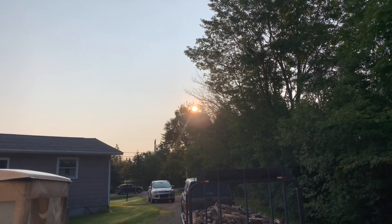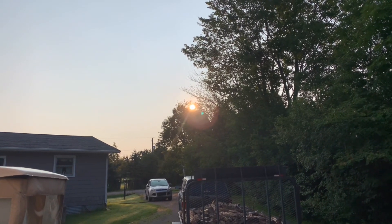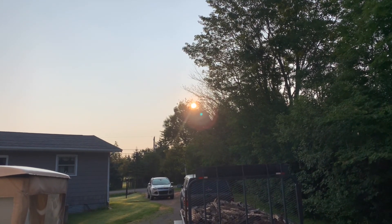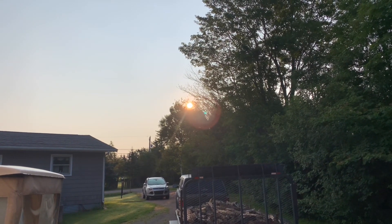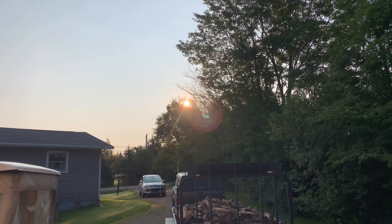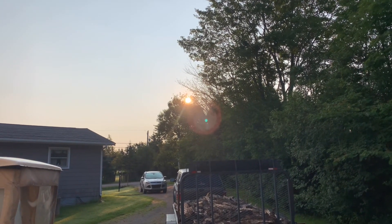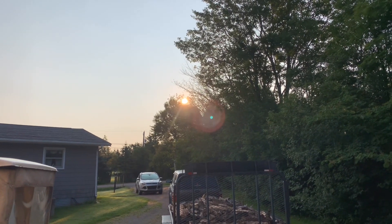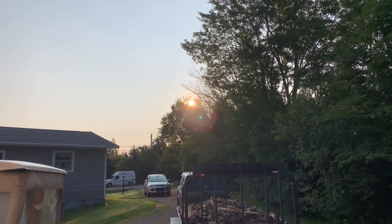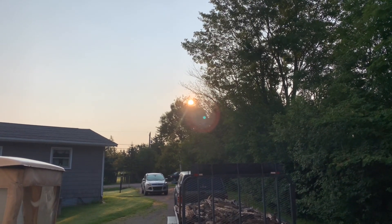Good morning viewers. Look at the sun there, just coming up over the trees. It's going to be a great day here today. I'll show you the weather in a second — the weather is going to be great this week. It's quite a nice long stretch of good weather.